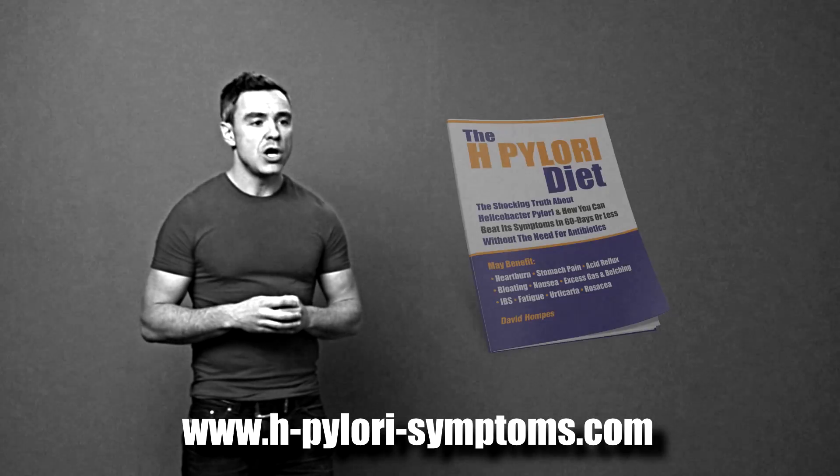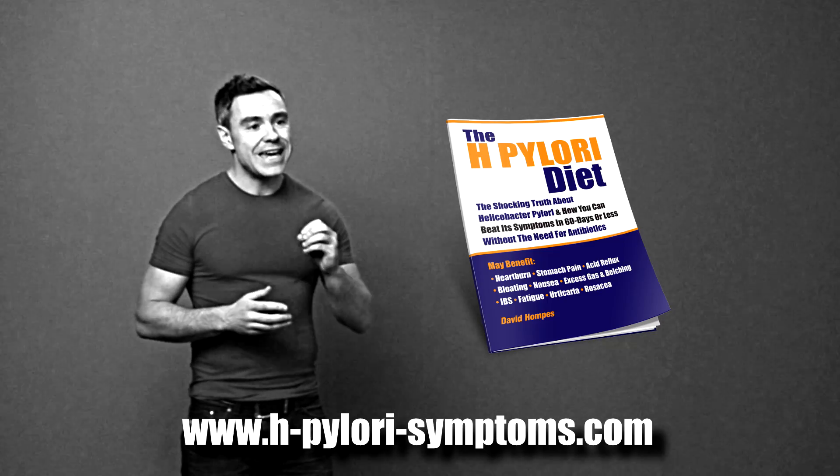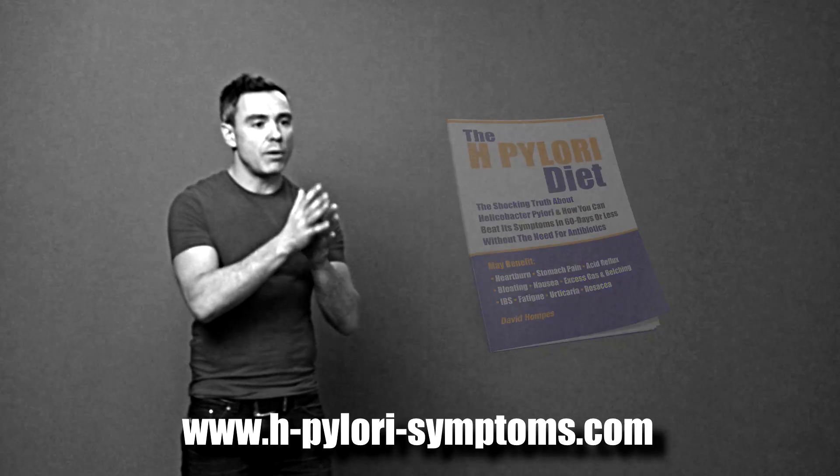If you'd like more information on exactly how to use these substances, please visit my website H.PyloriSymptoms.com, where you can grab a copy of my book The H.Pylori Diet. In that book I teach you exactly what products contain these substances, how to use them, when to use them, in what quantities, and for what duration.